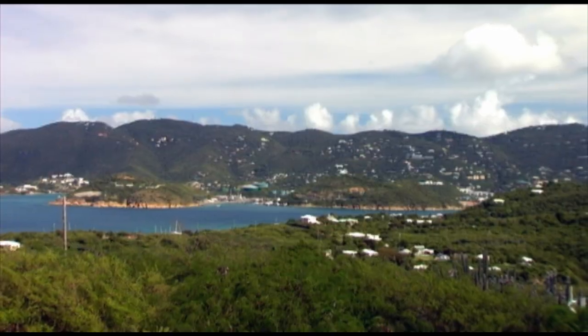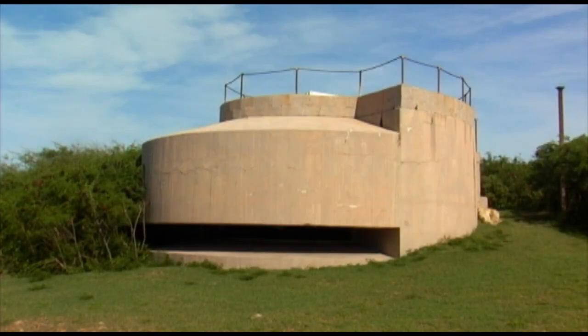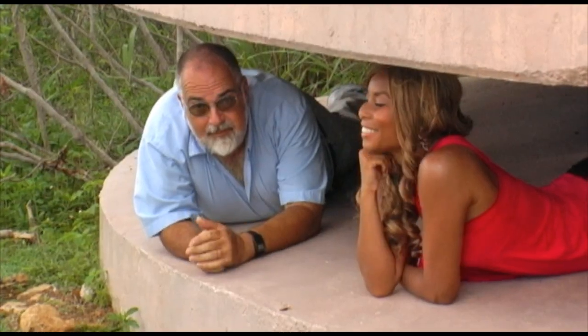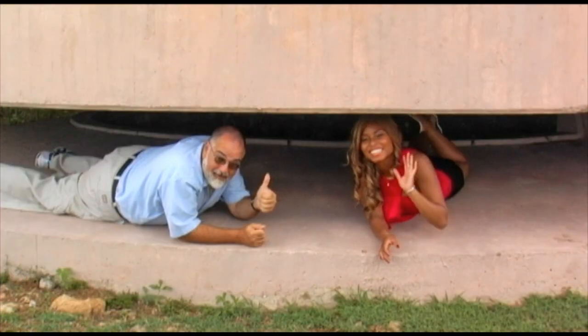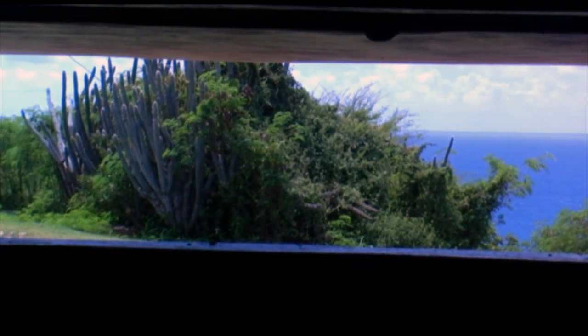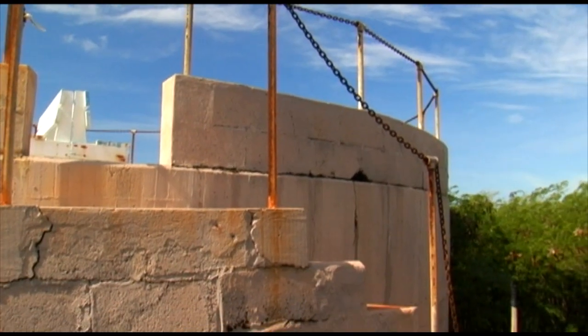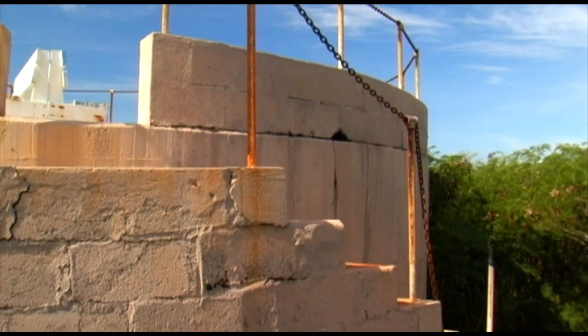Our next stop is Fort Segarra. It is located on the south end of the island and it's a great place to see panoramic views. This is what's left of Fort Segarra — a big chunk of concrete that the Army left here. It's an observation point where soldiers could get in with their telescopes and binoculars and survey across the southern Caribbean to see if there were ships coming to attack St. Thomas and the sub base. Of course, this was never finished, so like everything on Water Island, there's really not much here.